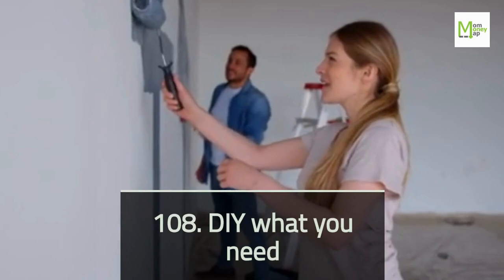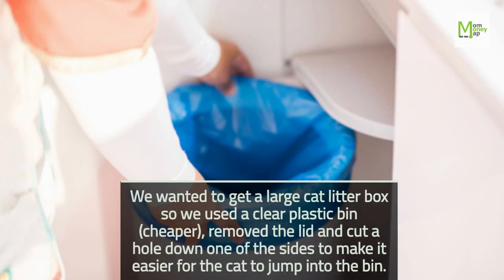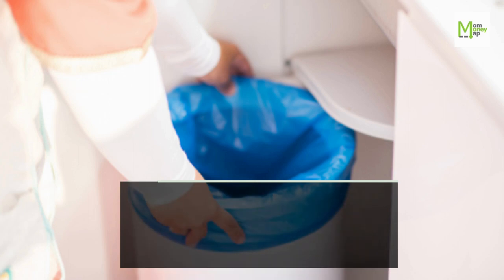Tip 108: DIY What You Need. We wanted to get a large cat litter box, so we used a clear plastic bin — cheaper — removed the lid, and cut a hole down one of the sides to make it easier for the cat to jump into the bin.